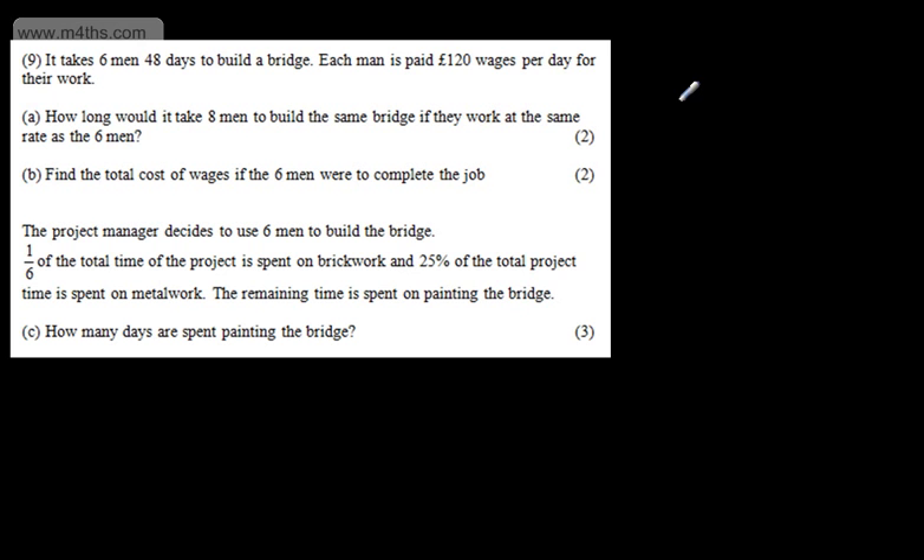There are a few different approaches to this. The most common answer would be to find the total days it takes the 6 men. The total days spent will be equal to 6 times 48. We can use a calculator to find this, or work it out in your head — that's going to give us 288 days.